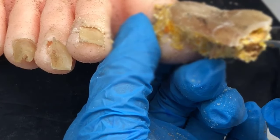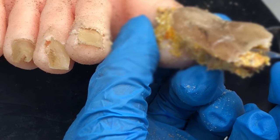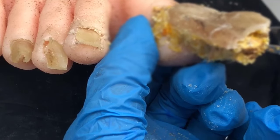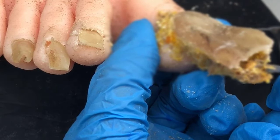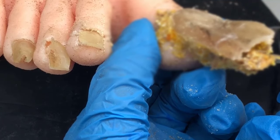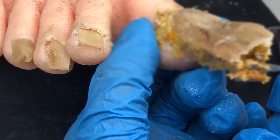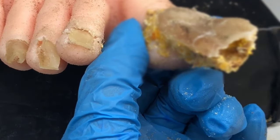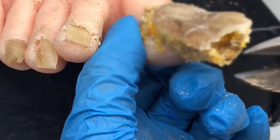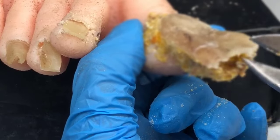Toenail fungus is caused by either dermatophytes, yeasts, or molds. We all have yeast, dermatophytes, and molds on our body all the time — our immune system is used to that; it just fights them off. If it is strong enough and if the environment around your tissue is normal, then your body can just fight funguses off like it's nothing.